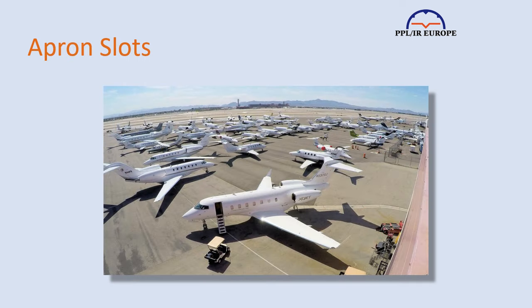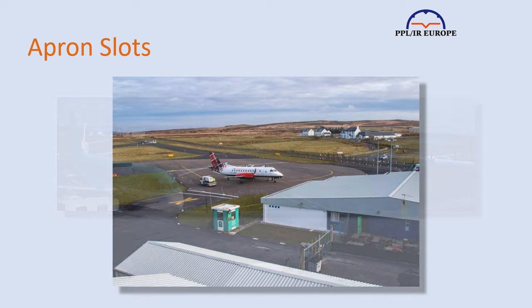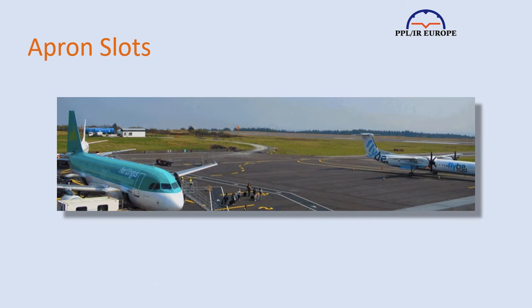At some of the busiest airports, you also need an apron slot to allow you to move onto the parking areas, and in many cases you need to book parking. This last point can actually apply to the smallest airfields — the Scottish Islands and West Island Airport come to mind, where there may be only two or three parking spaces.